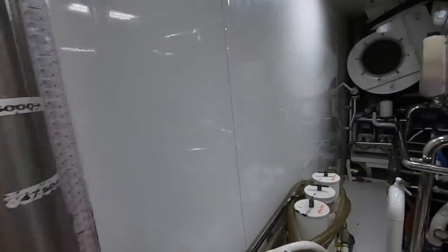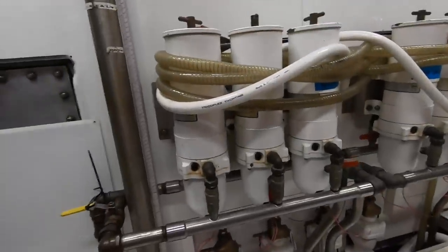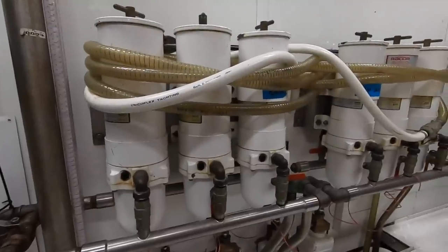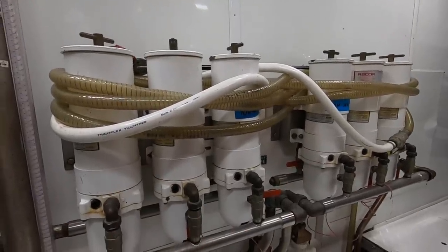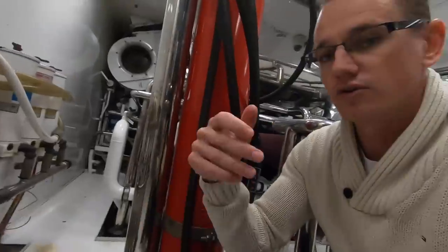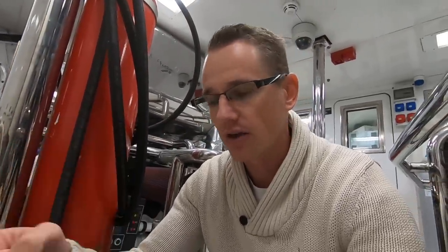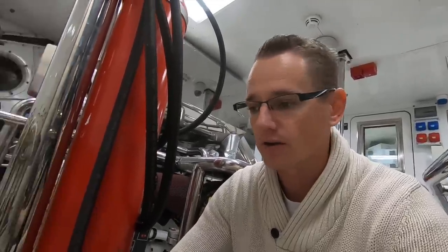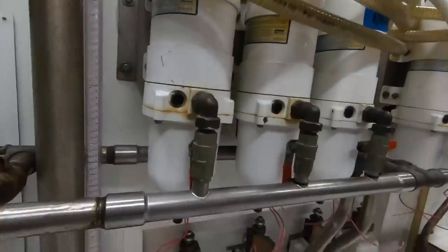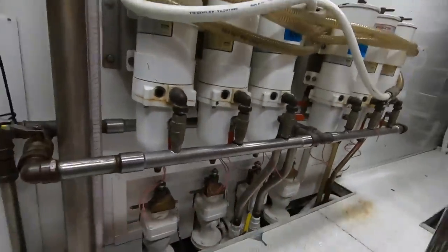On this side you can see Raycore filters for the main engines — we have three for each engine and can choose which ones to operate. Normally we use two at a time, and if they clog up we can switch to the spare while the engineer changes the other two.